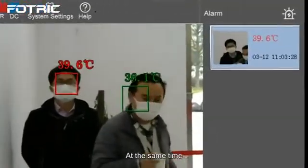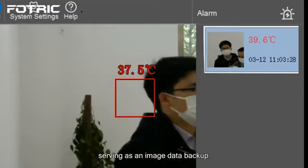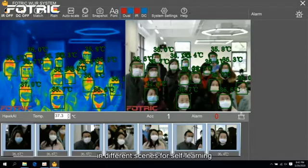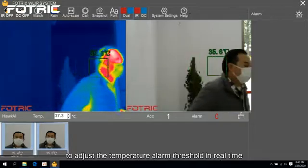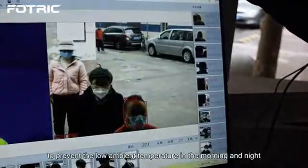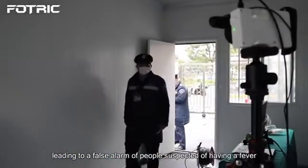At the same time, the system can automatically take pictures, serving as an image data backup, with automatic collection of face temperatures in different scenes for self-learning. It also adapts to environmental temperature changes to adjust the temperature alarm threshold in real time, to prevent low ambient temperatures in the morning and night from leading to false alarms of people suspected of having a fever.